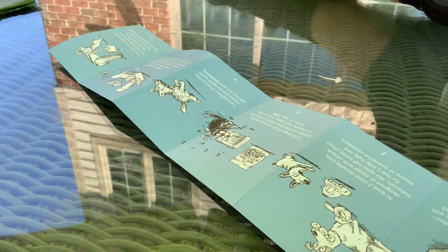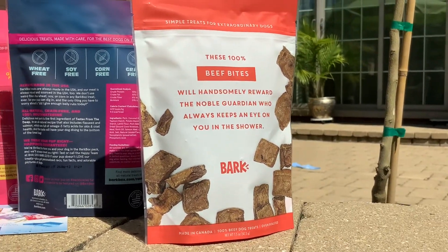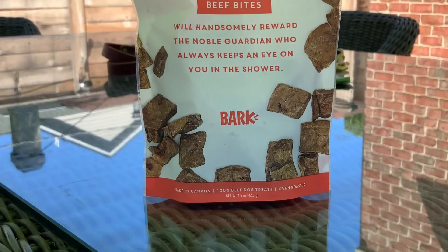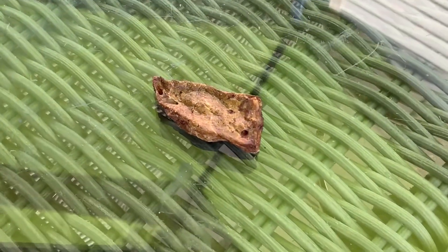Now let's see what we really have. Open these BarkBites — they look delicious. Opened BarkBox specialty. Yum. What it looks like, kind of looks like a giant thing. But let's see how Kobe likes it.